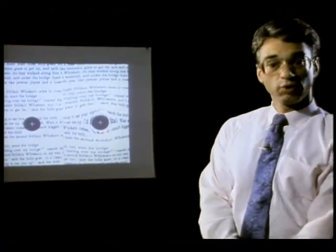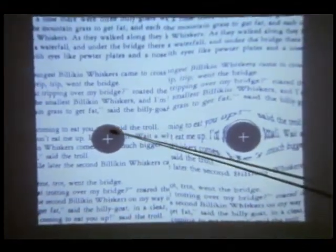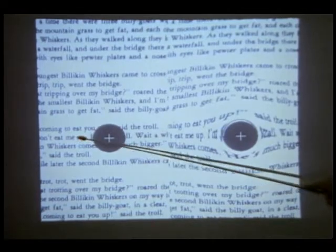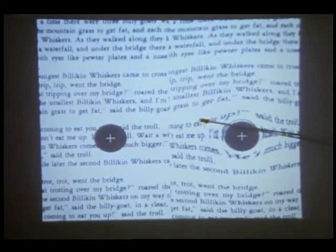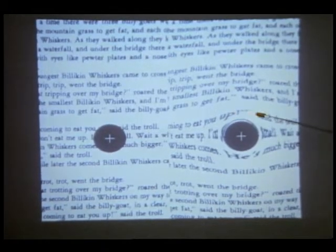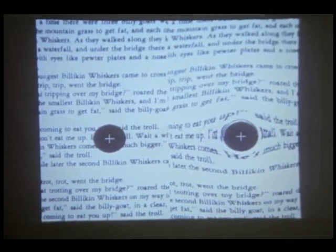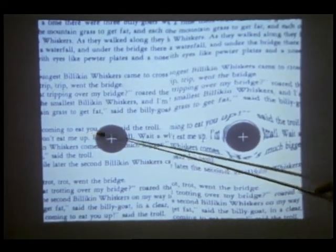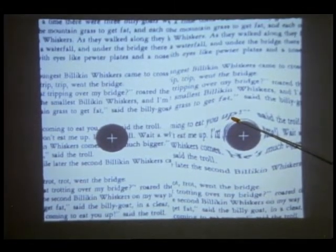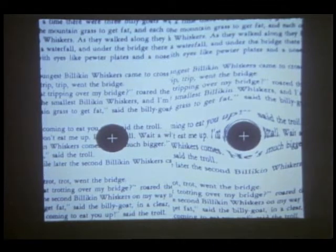This can be applied to reading. As you can see here, information is lost behind the defect and it would be difficult to read across the line. By remapping, we can take information that would normally fall behind this defect and remap it outside. There is slight distortion, but the letters are still legible. For example, the word 'up' is pulled out of the defect. This would make it easier, we believe, for individuals to read text.